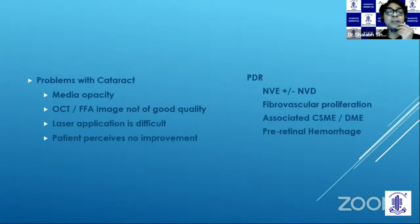So the problems with cataract, as I see it from a cataract and retinopathy perspective, is that you have a media opacity — you will not get a good FA or a good quality OCT image. It's difficult to do laser. And in many of these patients, if you do just cataract surgery, the patient perceives no improvement in vision.